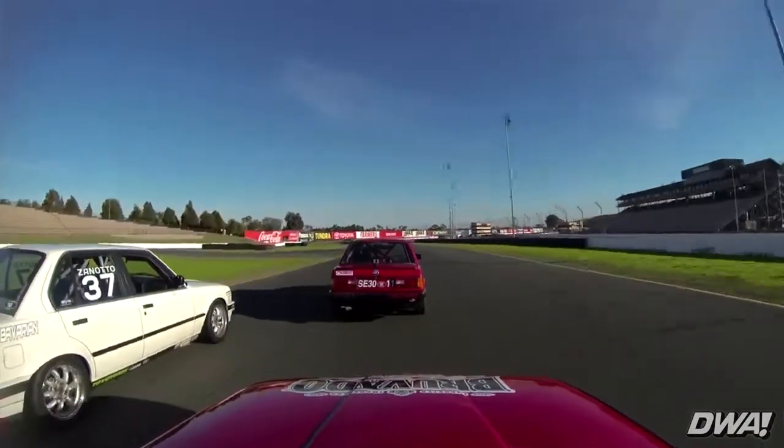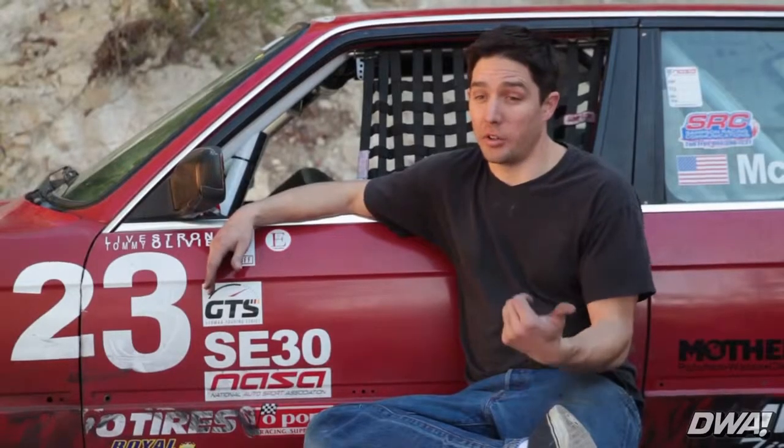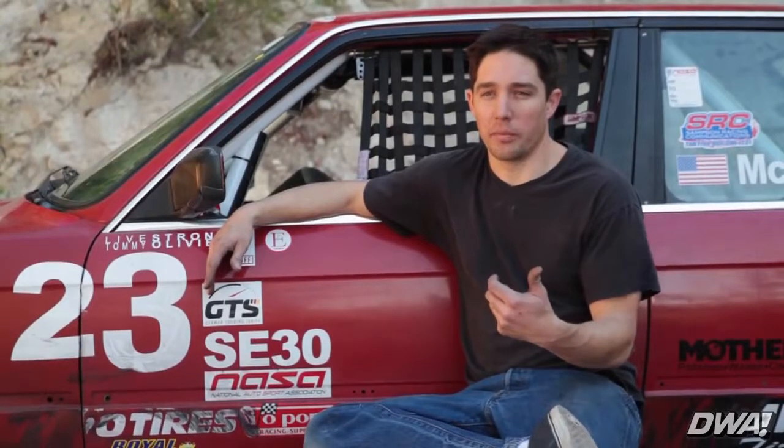As far as racing in the series, we're lucky — in NorCal we have a great group, even getting up to 30 cars at some point.